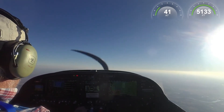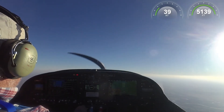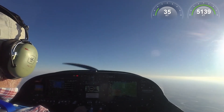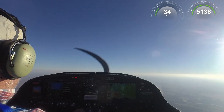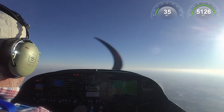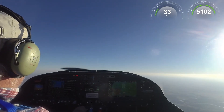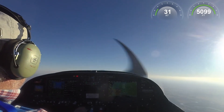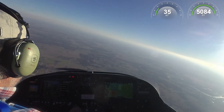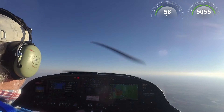That's the mechanical stall horn. 55, all centered. 54, 53, 52, and there goes 50 — about 51. And a slight break to the left, but not bad.